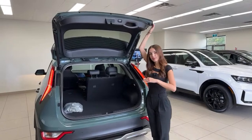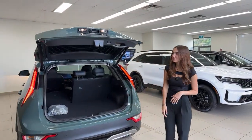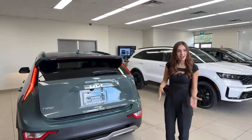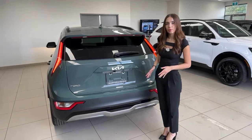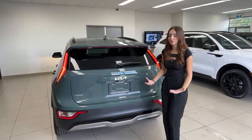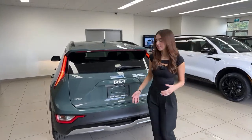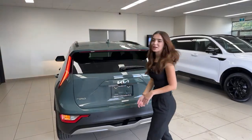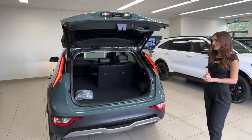You can only get the power liftgate on the Premium Plus trim and above — it makes your life very easy. Kia also has a smart power liftgate feature that lets you walk up, wait a couple seconds, and as long as the key is on you it'll open automatically. This means if you have a bunch of stuff in your hands, you don't have to drop anything — it just opens right up.